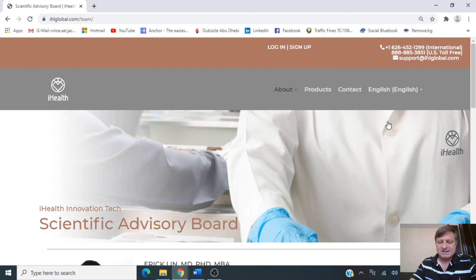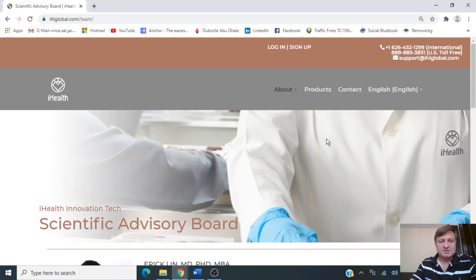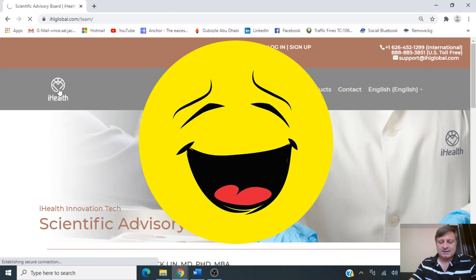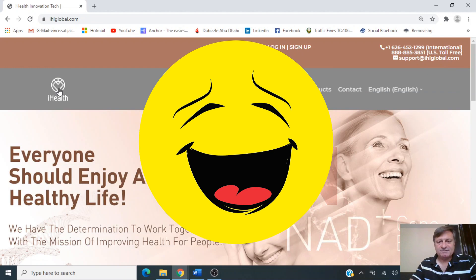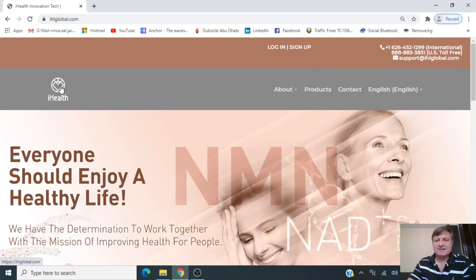Would anyone like to hazard a guess as to why they only show the executive management team on the English version? Let me know in the comments. For the website's general feel, general look, and use of navigation, I think it's a very good site. The score I'd give is 9 out of 10.